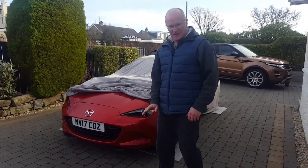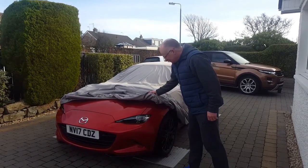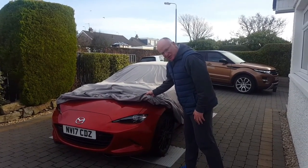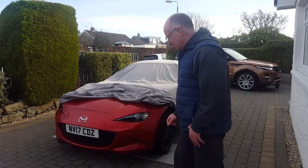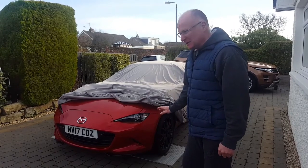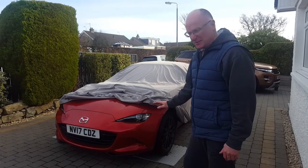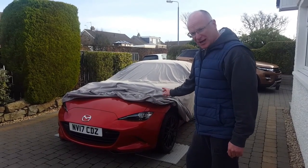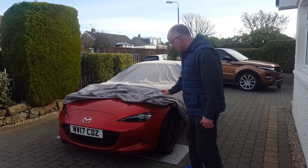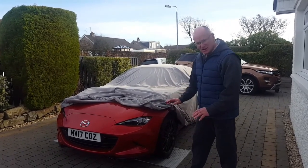The most important thing with this and any cover is not to let the surface that comes in contact with the paint get anywhere near any dirt, grime, or anything like that, because that will scratch the paint. These modern covers — you don't really need to worry about swirl marks anymore, you don't need to worry about it rubbing through your paint — but it will still scratch if you get a stone or something. So just take your time, pull it down piece by piece, and you'll be fine.